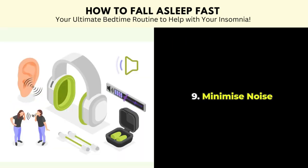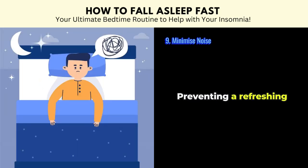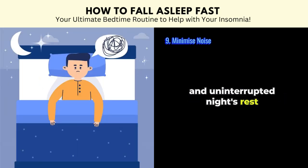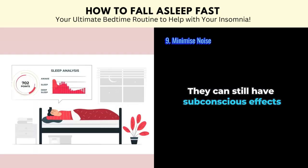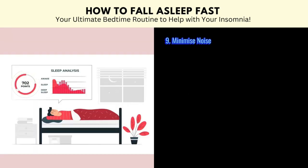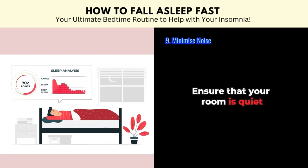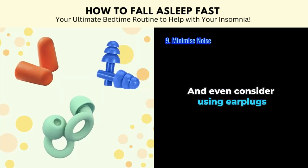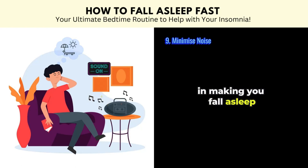Tip number nine: minimize noise. Nighttime noises can disrupt your sleep, preventing a refreshing and uninterrupted night's rest. Even if these noises don't fully wake you up, they can still have subconscious effects, altering the time spent in different sleep stages. Ensure that your room is quiet and even consider using earplugs. You can also play some soft tunes or white noise if you find that helpful in making you fall asleep.